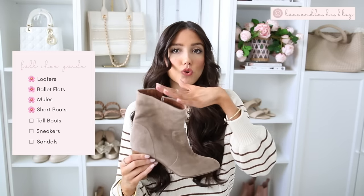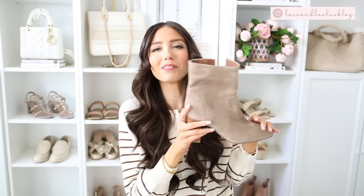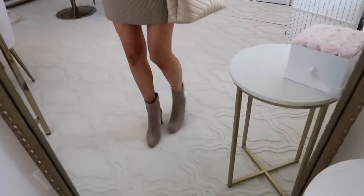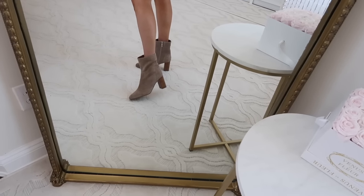Next we have shorter booties - I have three different pairs to show you guys, and then the rest are all taller or over the knee. This first one is a heeled booty - short as in the shaft of the shoe. This is a gorgeous heeled booty option. This is very easy to walk in, so don't let that deter you. The suede material conforms to your foot and doesn't rub really at all, and they have an inside zipper detail. These look gorgeous with skirts, dresses, jeans - it's one of those shoes that's very versatile in your wardrobe.